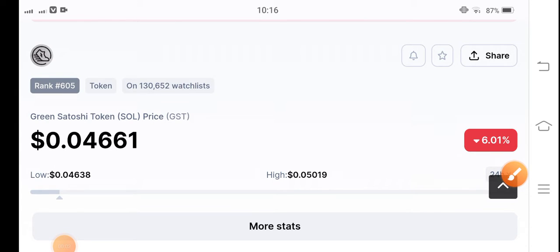Hello everybody, how are you? Hope you're feeling well guys. Welcome back to another latest update about green satoshi token. In this video, talking about GST token price prediction update.